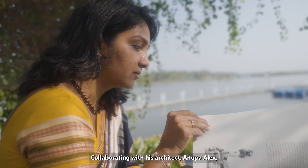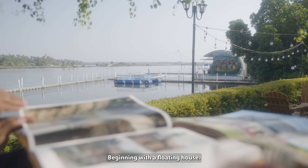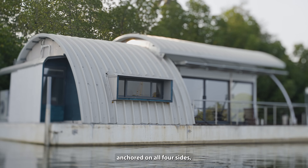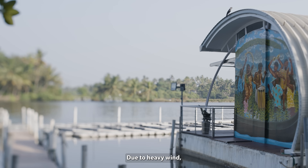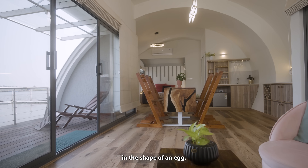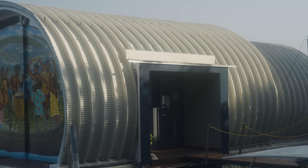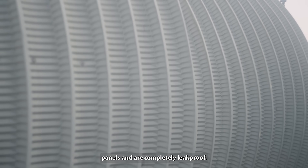Collaborating with his architect, Anoopa Alex, they both built a prototype, beginning with a floating house. The house floats on top of the water, anchored on all four sides and is exposed to direct sunlight and rains. Due to heavy wind, they aerodynamically designed the house in the shape of an egg. It was built using self-supporting curved galvalium sheets on the outside, insulated with polywool. These galvalium sheets are interlocking panels and are completely leak-proof.